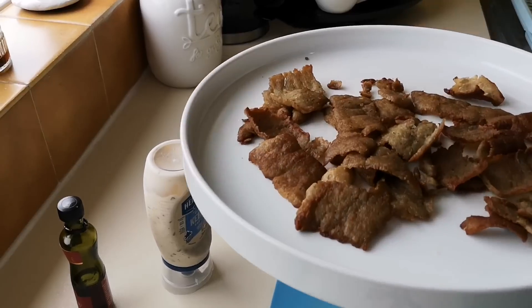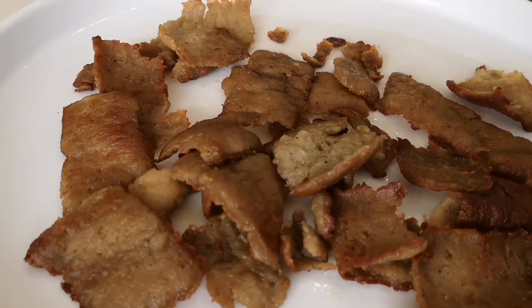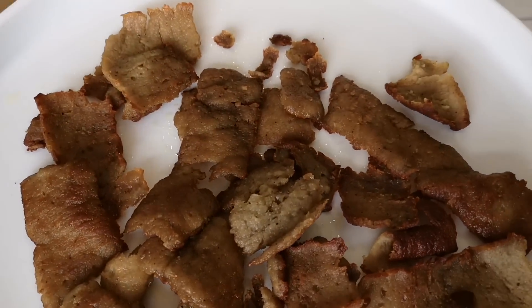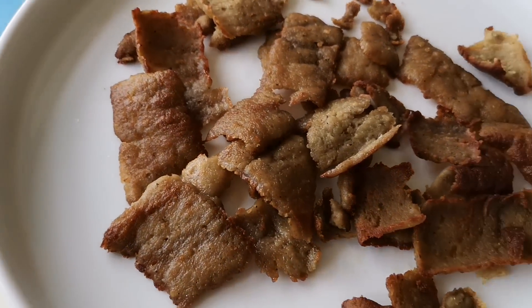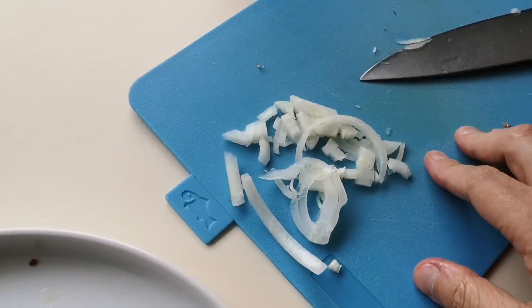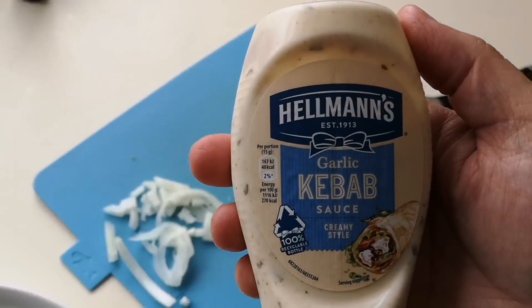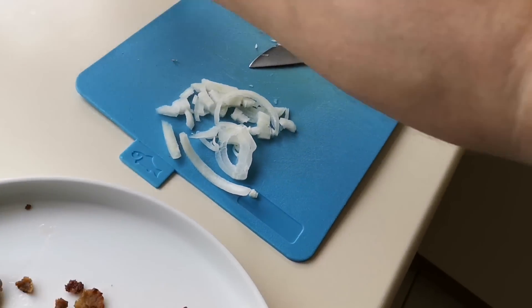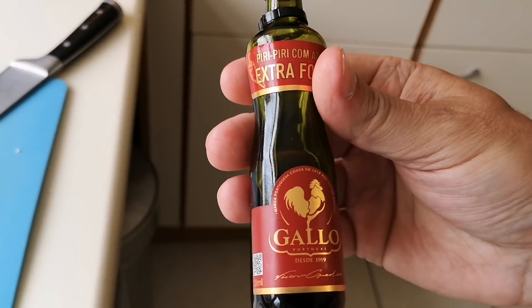It's done — there we go, look at that. About six or seven minutes in the frying pan on a medium heat. I've chopped some onion up as well, and I'm gonna have some Hellmann's creamy garlic kebab sauce on it.